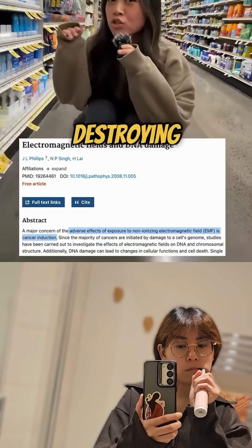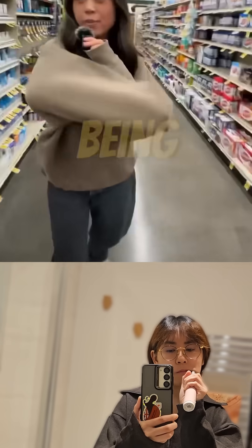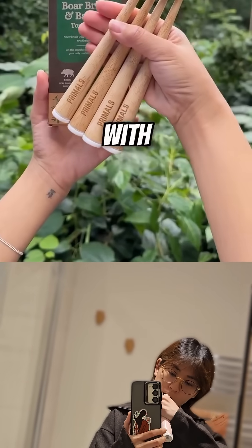So what's the big deal? Well, you're destroying your cells on a molecular level, causing DNA damage, oxidative stress, and even cancer. So stop being lazy and avoid all of this by just using a manual toothbrush — and bonus points if it's 100% plastic-free with boar hair bristles.